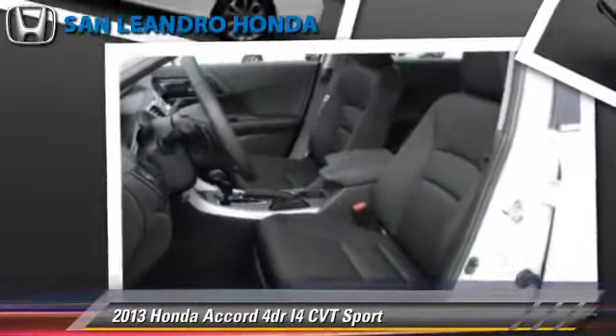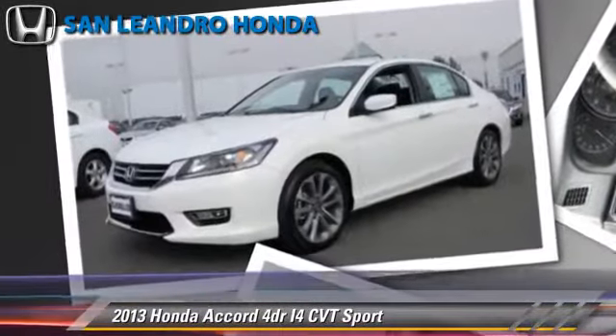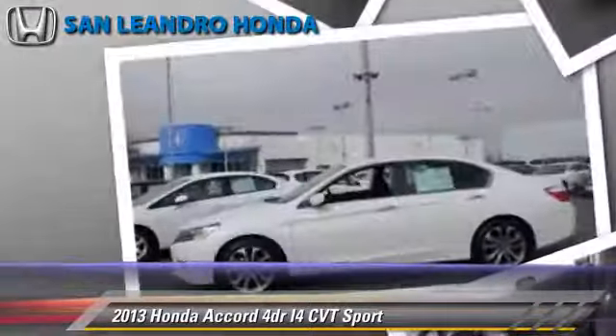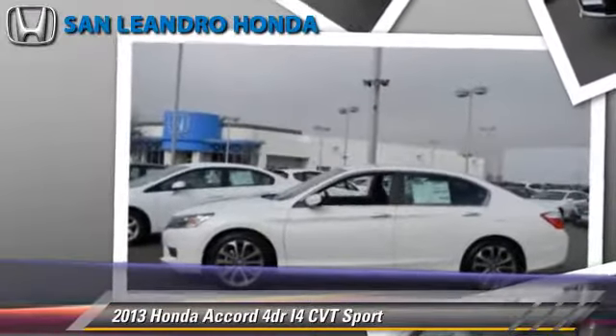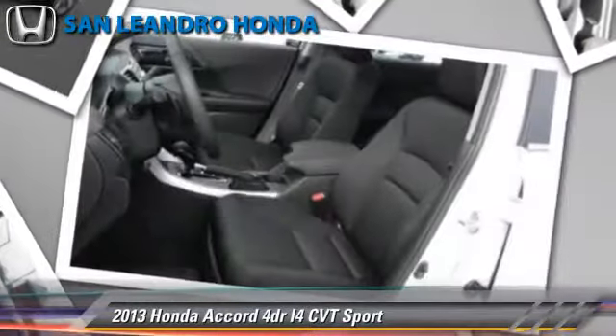Safety features include traction control, stability control, and four-wheel ABS. Comfort and convenience features include power windows, Bluetooth wireless, and backup camera.